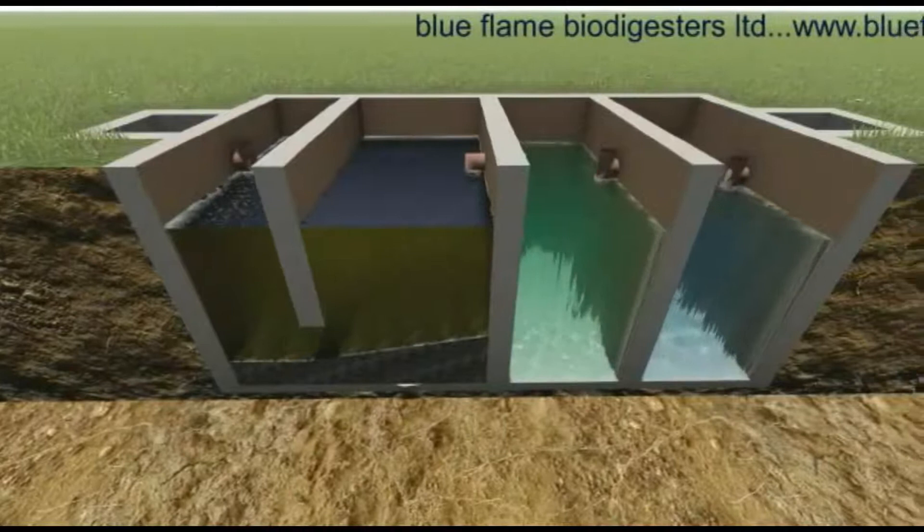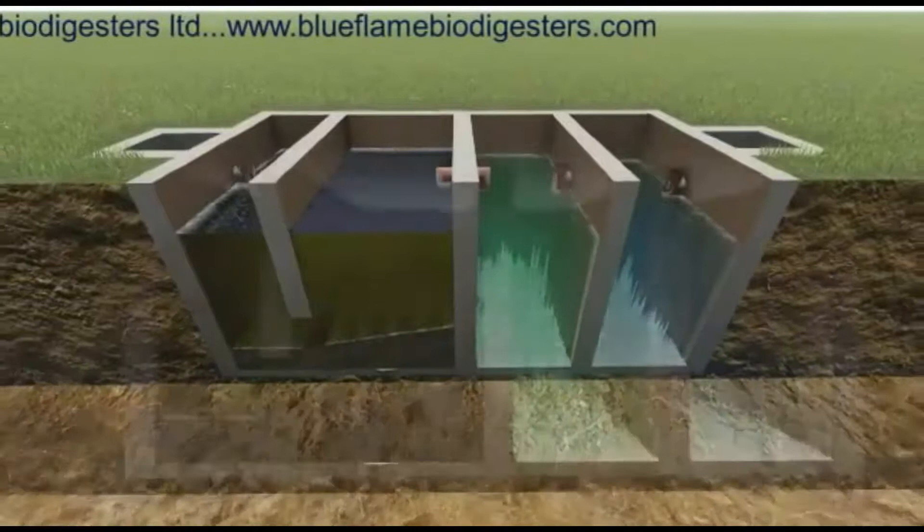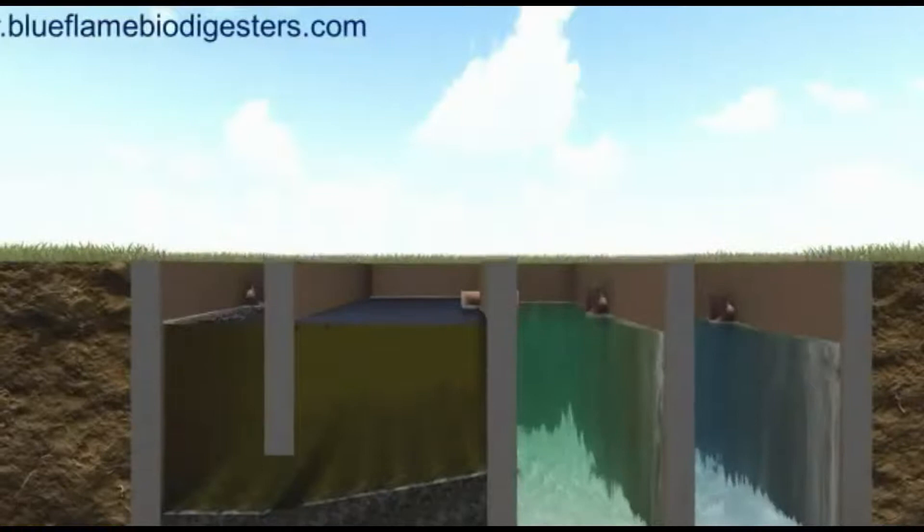The second chamber is airtight and is inoculated with biodigester bacteria. This creates an optimum environment for anaerobic digestion and is the chamber in which most organic solid waste is broken down into water and gas.